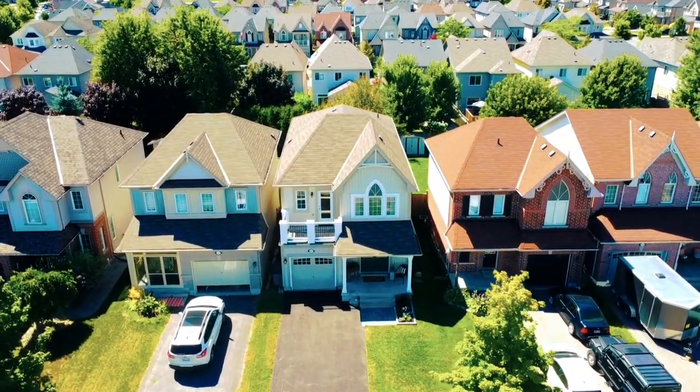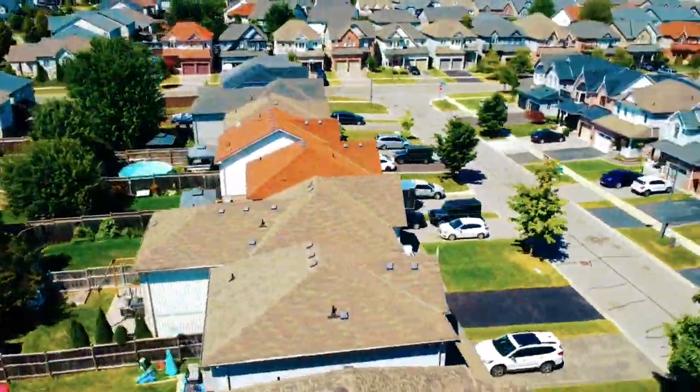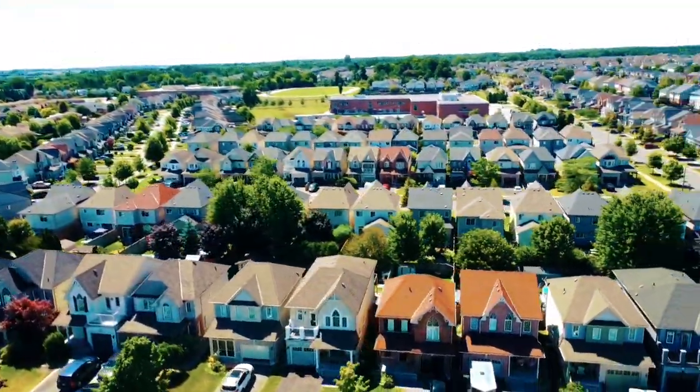If you are looking for a home in Bowmanville, this will be a different kind of video than you might have seen within the Durham region. It's going to be an actual video walkthrough of a property that's going to be listed in Bowmanville at Bonds and Liberty. You are right in the middle of the 401 and 407, and not too far from the future GO station that's coming. We are just going to go through it right now.